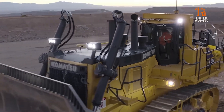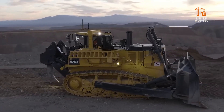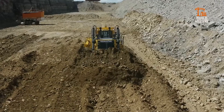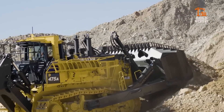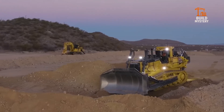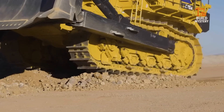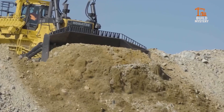This is the Komatsu D475A8, a heavy-duty mining bulldozer built by Komatsu to conquer the toughest jobs on earth. Its massive 890-horsepower engine drives a blade designed to cut deep and move huge loads fast. A redesigned undercarriage boosts traction and stability, even on rough, shifting ground. Smart controls and reinforced structures deliver maximum power with precise handling. Powerful, efficient, unstoppable — the Komatsu D475A8 moves mountains so industries can move forward.